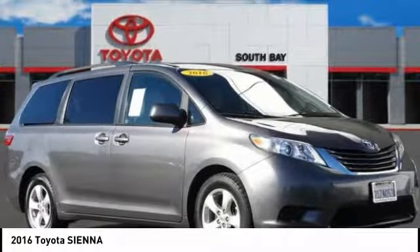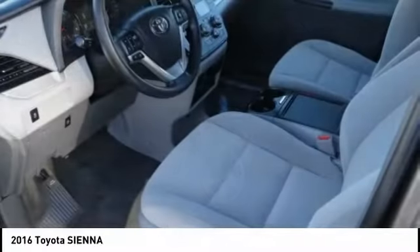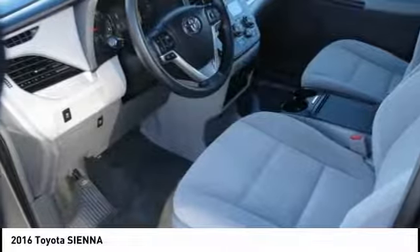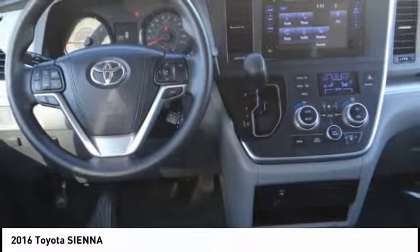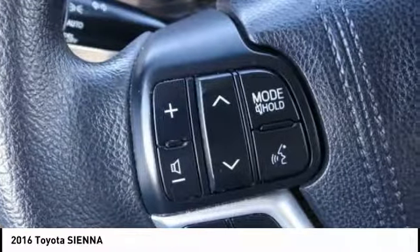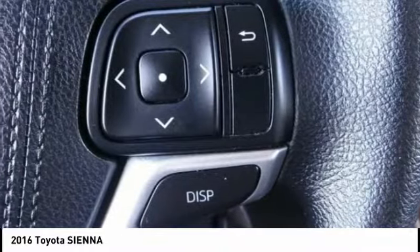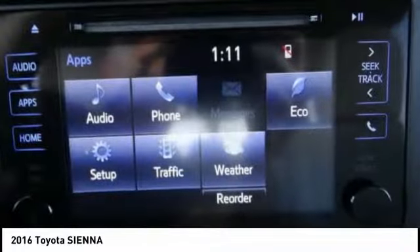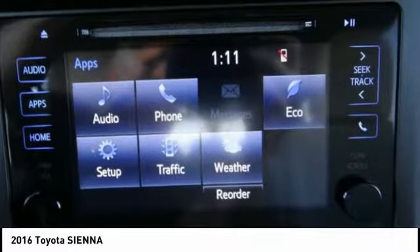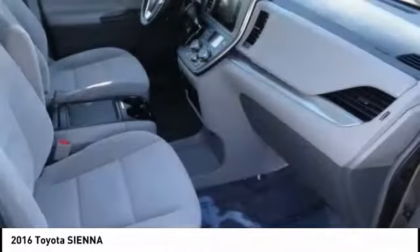Stop by and take a look at the 2016 Sienna. Sienna offers excellent overall quality and long-term dependability, making it a hassle-free vehicle to drive day in and day out while contributing to peace of mind on long road trips. Add a refined and fuel-efficient V6 engine, a smooth ride, and upscale interior accommodations to the mix, and it's easy to see that Sienna is built with the whole family in mind and is priced below $25,000.